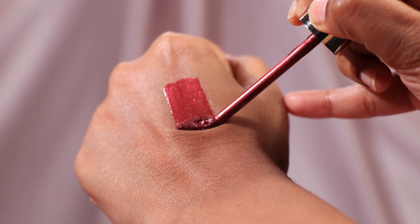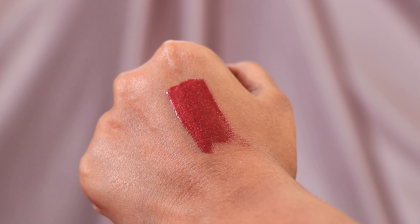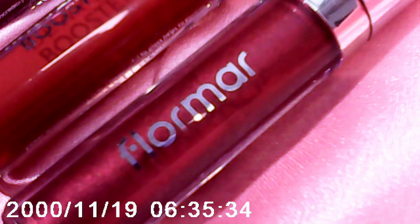Flormar lip glosses are thick and hella pigmented. A few minutes after application it looks like I have applied some kind of a metallic eyeshadow on my lips and layered it with a high shine lip gloss — that's the most accurate description I can give. The finish is very, very chic. This is the type of lip color I would wear with just base makeup — foundation, concealer, a little bit of bronzer and mascara. I have a feeling that bold eye makeup like heavy smoky eyes will take away the light from this lip gloss.